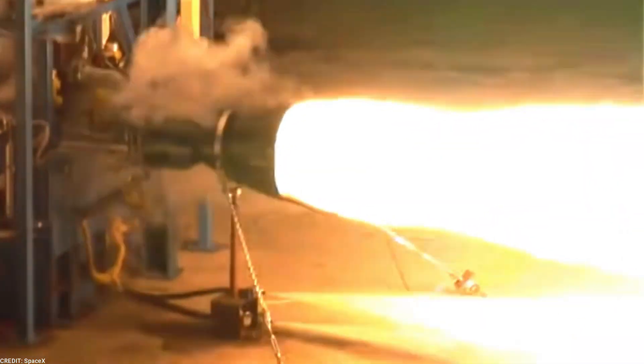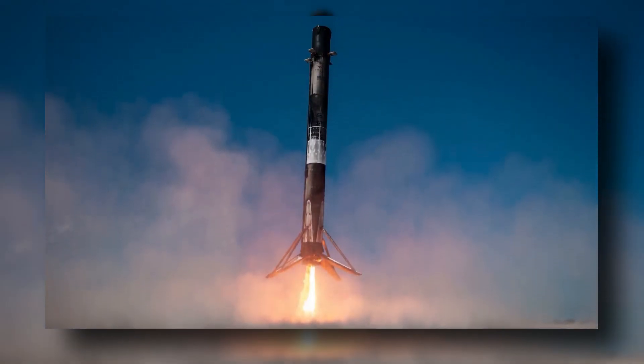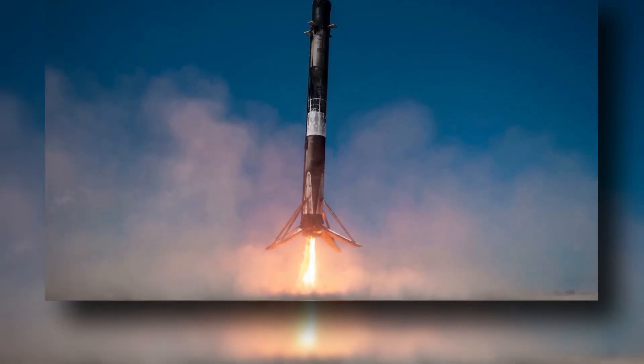Surviving hypersonic atmospheric reentry is another critical challenge for the Super Heavy Booster. As it returns to Earth, the booster experiences tremendous speed and intense heat, putting tremendous stress on the rocket's structure and materials.